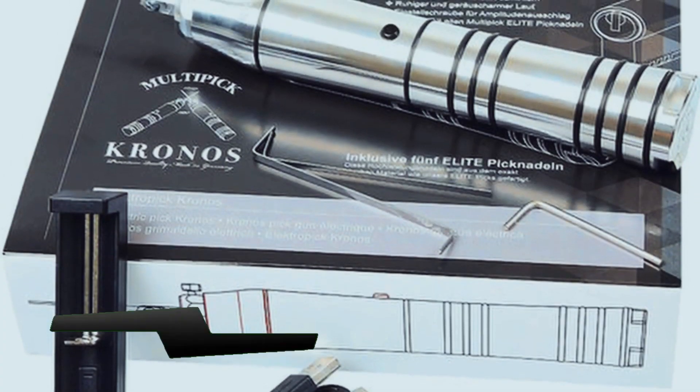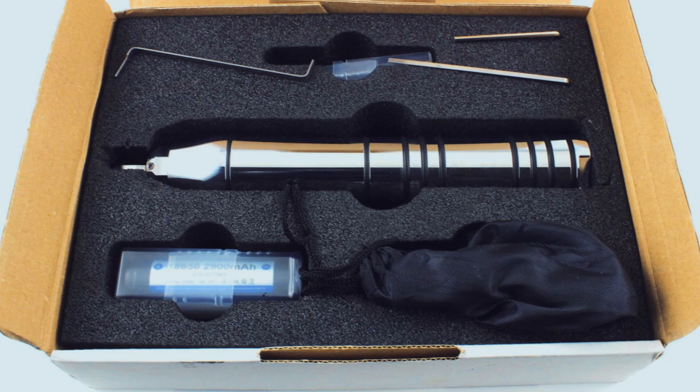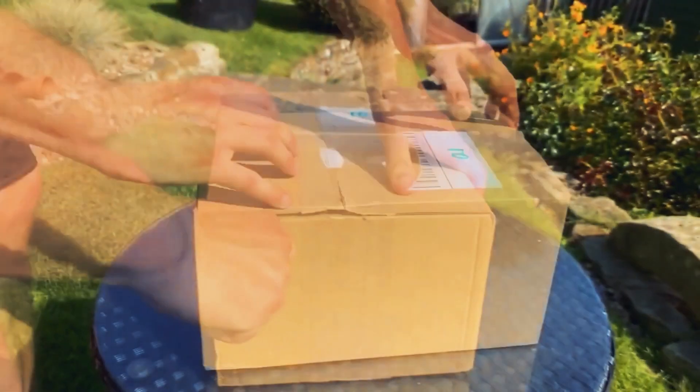Kronos Electric Lockpick Gun — one of the most popular handy tools. A powerful motor, but quiet to remain silent, and with a lifetime guarantee because it's made in Germany. With the Kronos Electric Lockpick, you can have all you need on the palm of your hand to open up to 6-cylinder locks in a matter of moments.